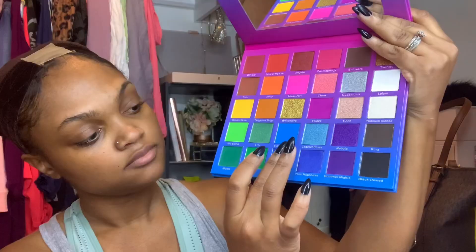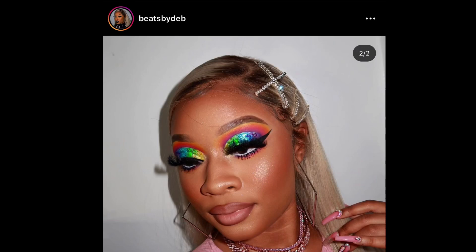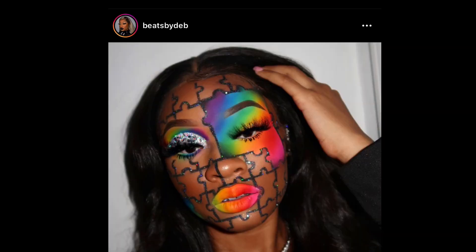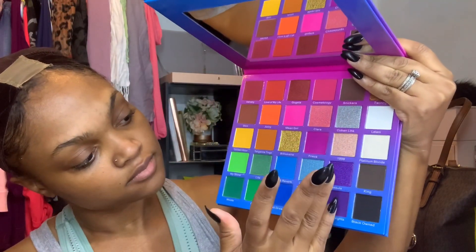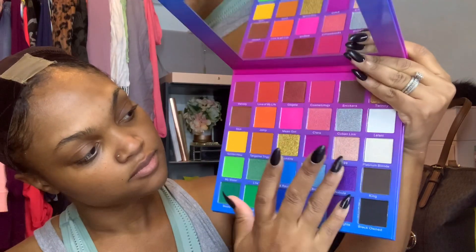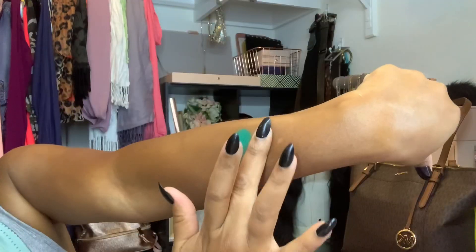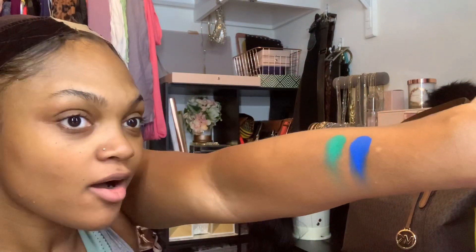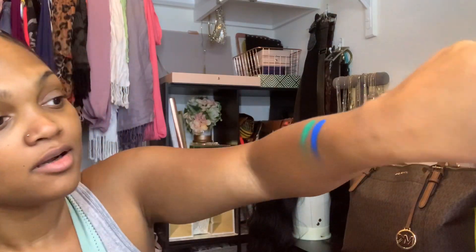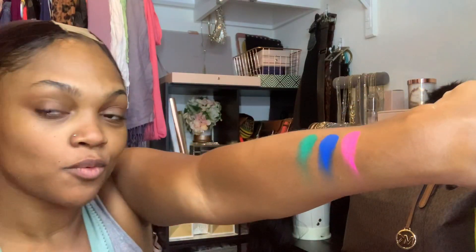When I saw that she came out with this palette I had to get it, because she is known for her colorful, vibrant looks. Here I am swatching the palette — you guys know that on darker skin tones, colors don't tend to be pigmented enough for us. So I'm swatching this on my fingers with absolutely no product on my arm, and you can see exactly how vibrant this palette is. I was blown away.